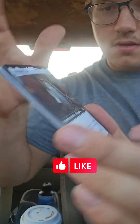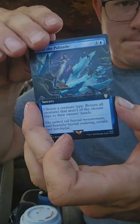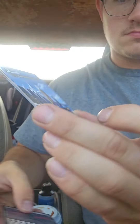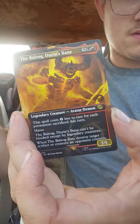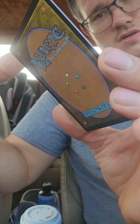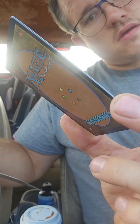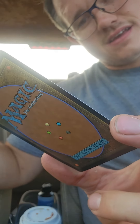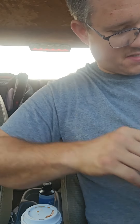Mithril Coat — oh, I love that card. Oh wow, that's pretty sweet looking. Balrog, Durin's Bane — I probably butchered that name. Okay, Pippin's Bravery, that's a foil. And we've got Sauron, the Necromancer. Alright, like I said, I'm going to tally these up, see how much we got in value and I'll be right back.